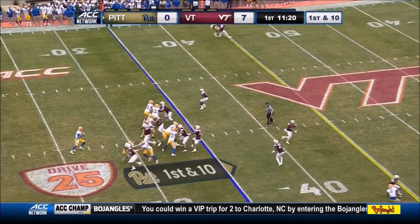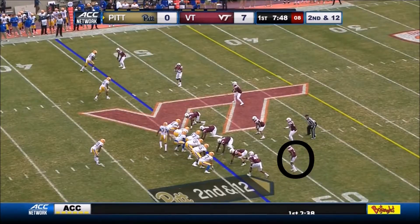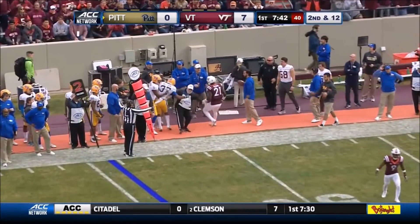On first and ten, play action by DiNucci. DiNucci — might have been a broken play. Play fake to Hall, here comes the pressure. DiNucci has to get rid of it, and it's incomplete.